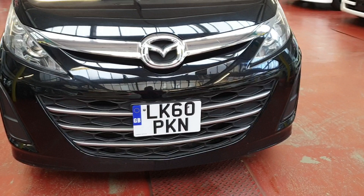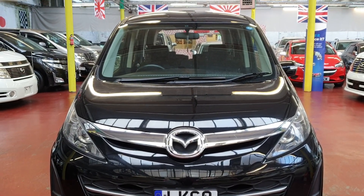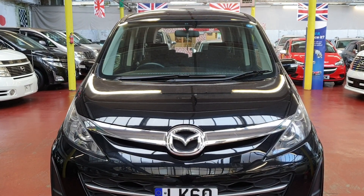If you need any more information or any help on insurance and finance, feel free to call us and have a look on our website for other stock. Thank you for watching, bye bye.